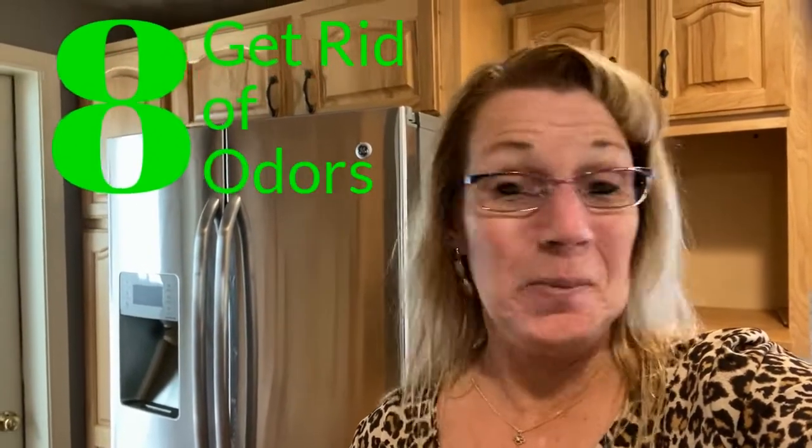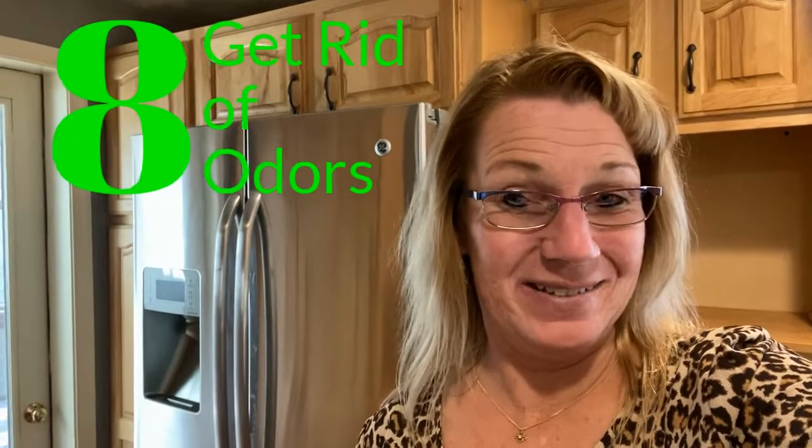Tip number eight: odors. Nobody wants to walk into your open house and smell a horrible odor. If you have pets, do your best to eliminate pet odors. And make sure you don't cook something the night before that's going to leave a horrendous odor, because odors will rush people out the door and create little to no interest in your house.